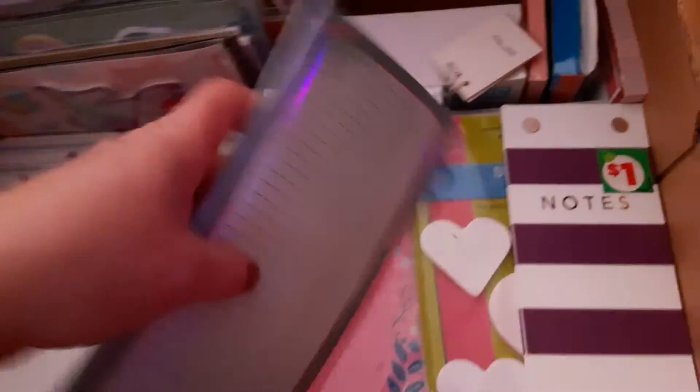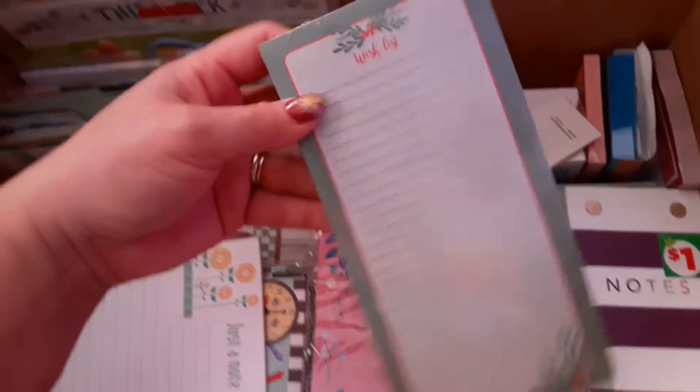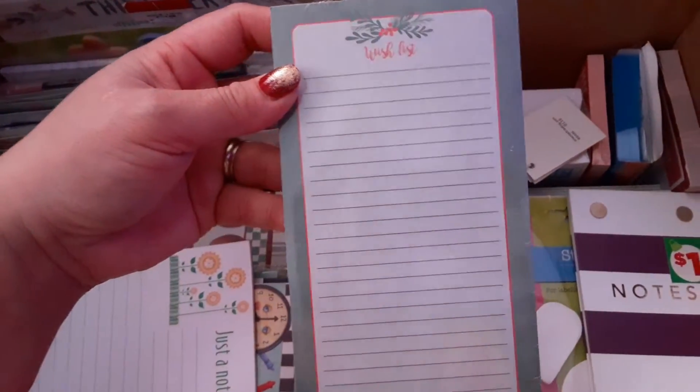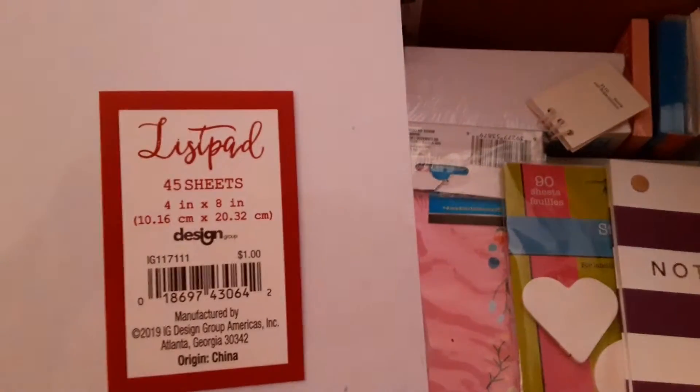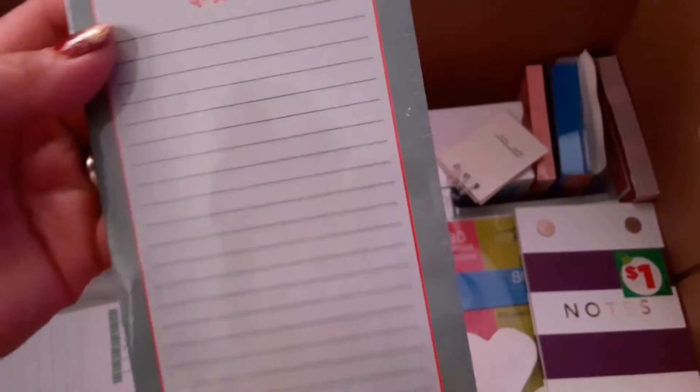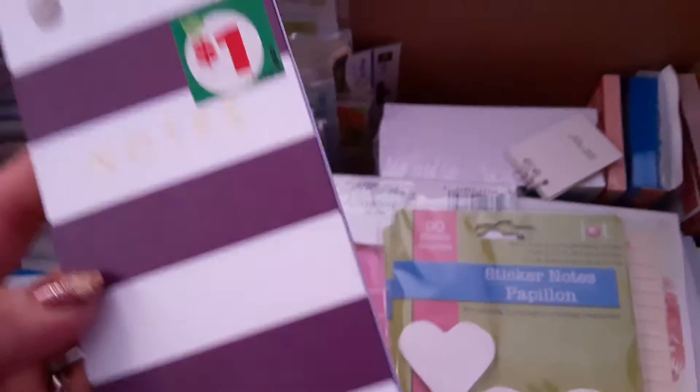This is just a tag — I think my daughter threw it away and I picked it up and kept it. This one is a wish list pad. I'm not quite sure where I picked this one up from. I go to many stores — probably Dollar General.